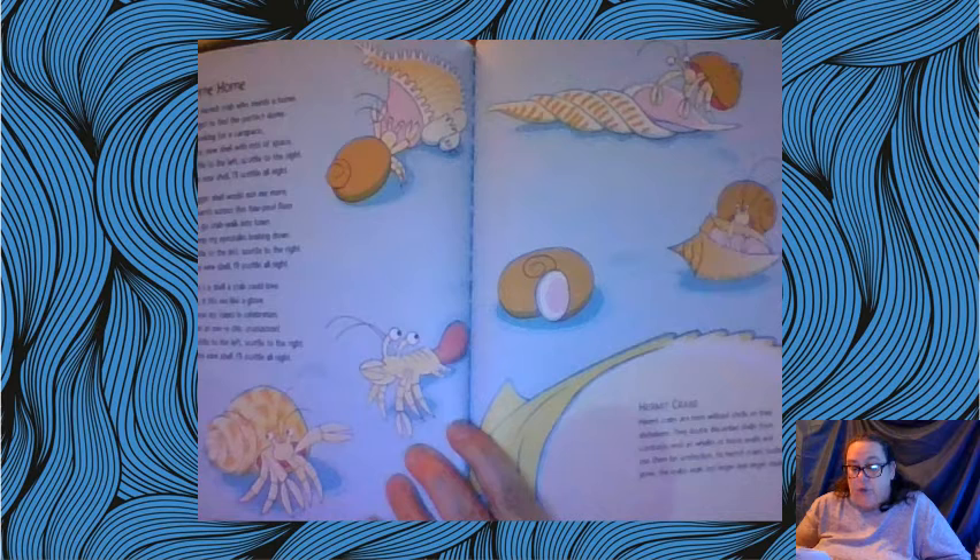Tide pools are wonderful places full of plant and animal life, located along shorelines where the ocean meets the land. They are influenced heavily by sea level and tides. If you walk along the seashore during the day, you may notice that the level of ocean water changes — high tide and low tide. Tide pools are simply water-filled holes or crevices surrounded by rocks that trap water. They can be small shallow puddles or large deep holes.